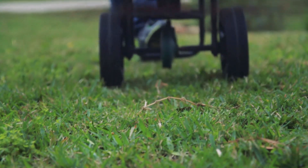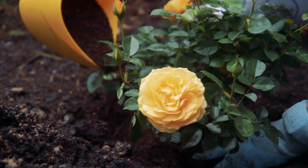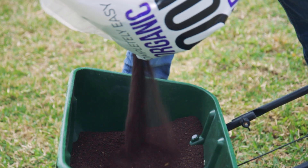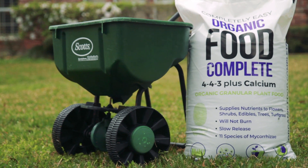Organic Food Complete is a slow-release food and it won't burn like fertilizers. It has 11 species of mycorrhizal fungi and it's environmentally friendly and non-toxic. Use it in spreaders, beds, and containers. If it has roots, feed it with Organic Food Complete.